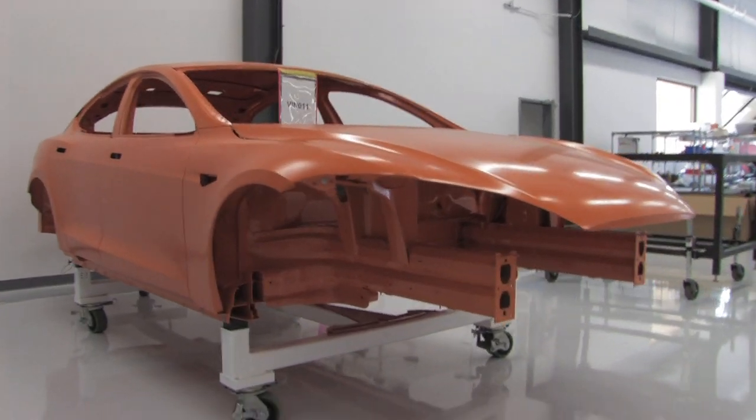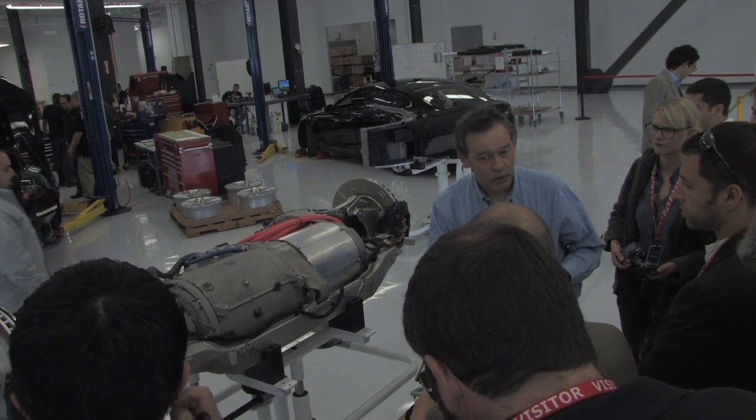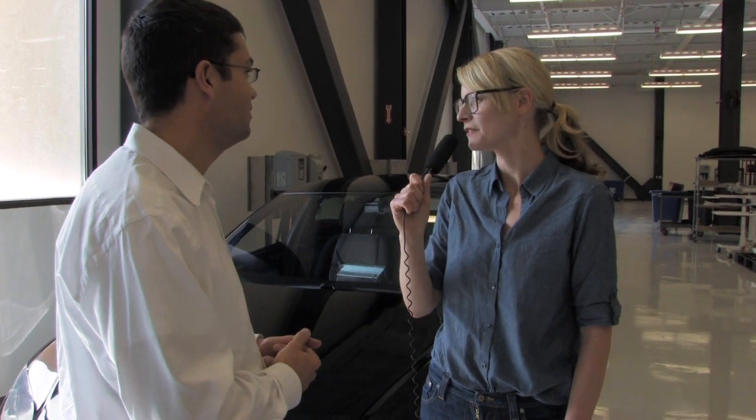The Model S is basically the main product for Tesla starting next year. It's a big sedan, it's very luxurious, it's all electric — it's really our main product and it's the future of the company. This is really the core. And it's coming out in mid-2012? That's correct, yeah, a little bit over one year from now.